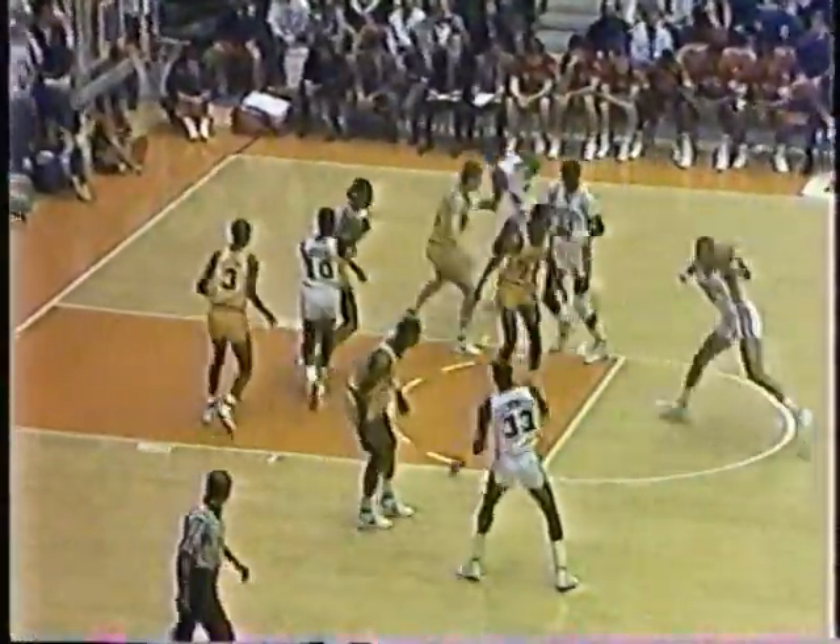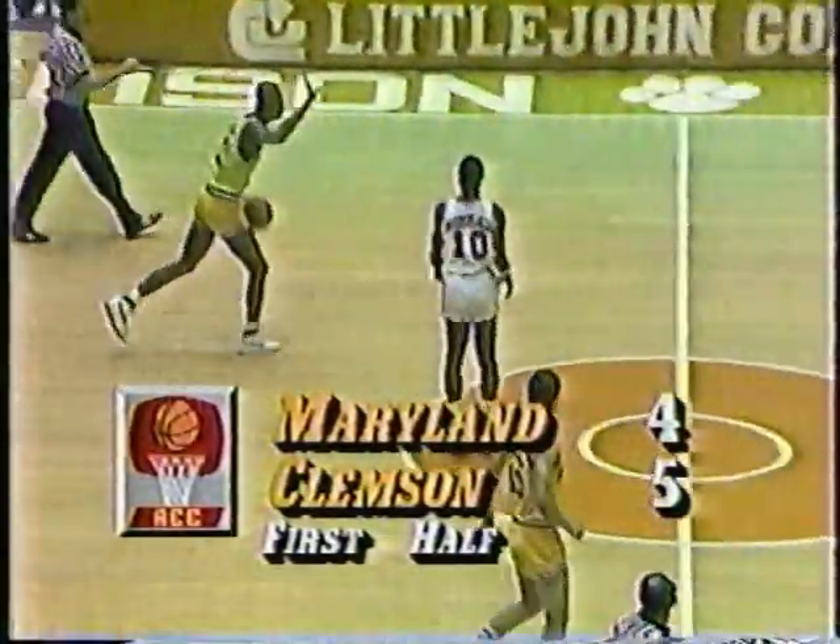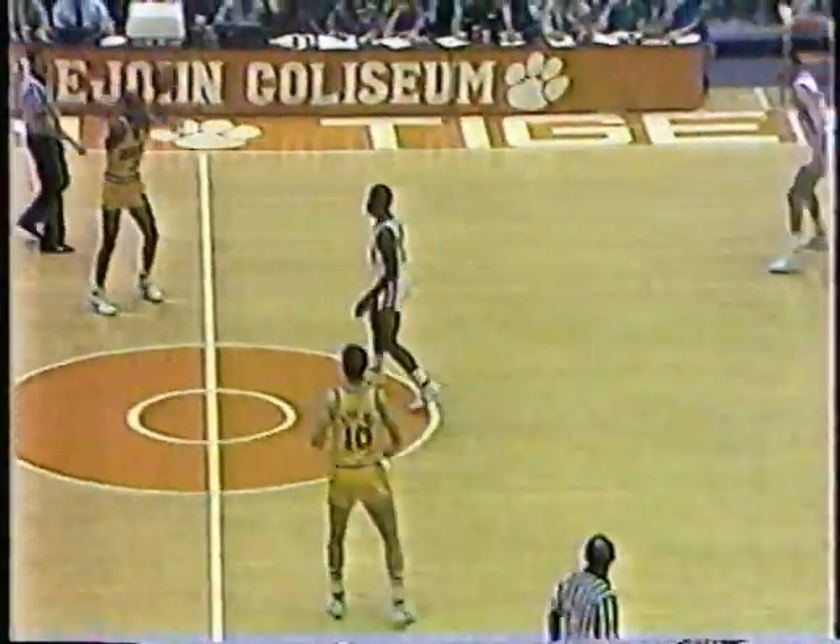Cliff Ellis said his club was going to try to run against Maryland. After that made field goal, they really busted out pretty quickly, but Maryland's back quickly on defense. Grant taking the quick pop. And once again you see Clemson coming back out, picking up man-to-man — this time a little less pressure.